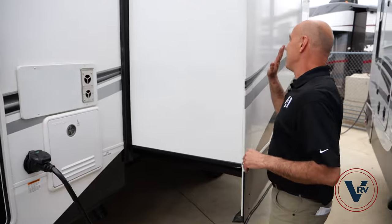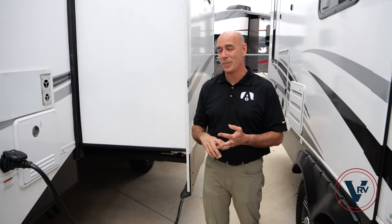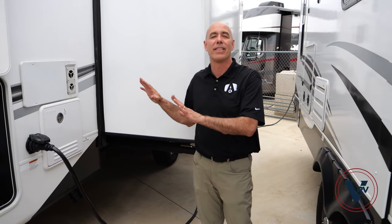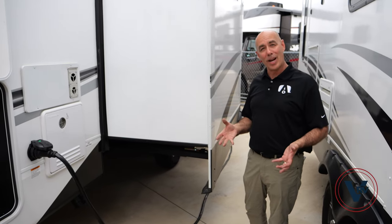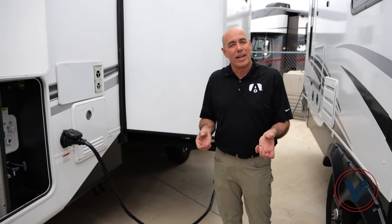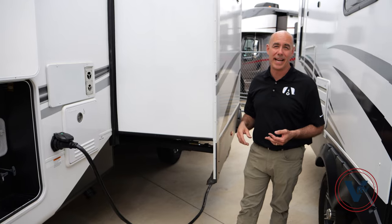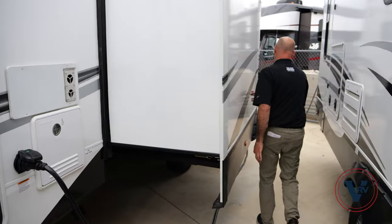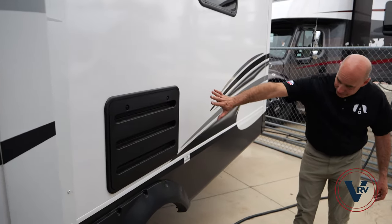Unique to Jayco is the way they do all their sidewalls — they're vacuum bonded, which is pretty significant. A lot of manufacturers do what they call pinch rolling on the fiberglass walls. Jayco puts this into what I refer to as a giant food saver for a fiberglass wall — basically shrink wrapping — which squeezes it tight, distributes all the adhesive, and virtually removes the possibility of the wall becoming delaminated over time. It's 144 tons of pressure.